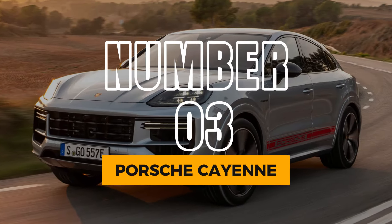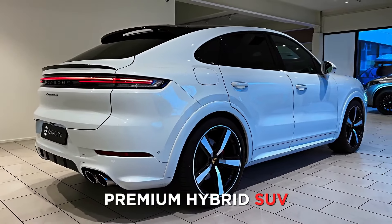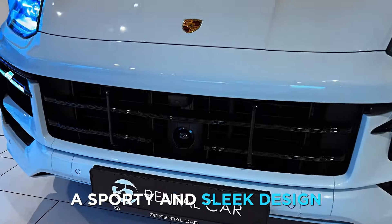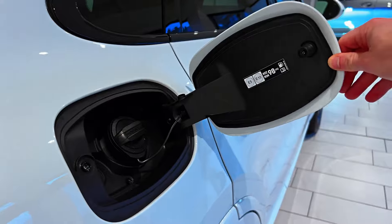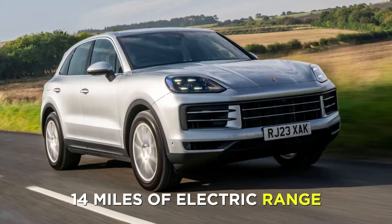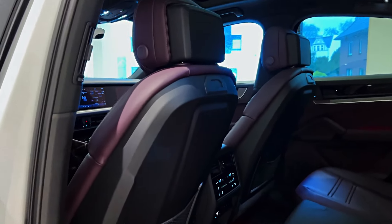Number 3: Porsche Cayenne. Coming in at number 3 is the Porsche Cayenne, the performance-oriented and premium hybrid SUV. The Cayenne is a stunning vehicle, with a sporty and sleek design, a powerful and refined engine, and dynamic and agile handling. The Cayenne also features a plug-in hybrid option, which can deliver up to 670 horsepower and 14 miles of electric range. The Cayenne is not very practical, however, with a small and cramped interior and a high price tag.